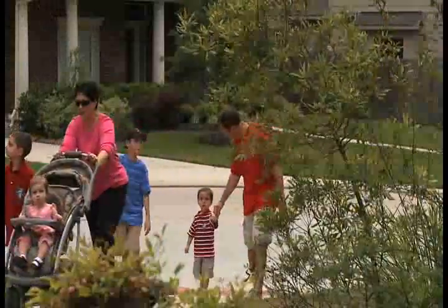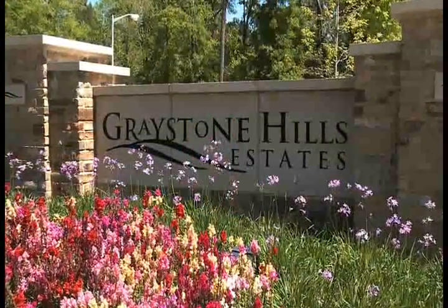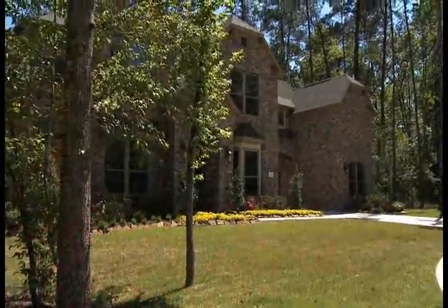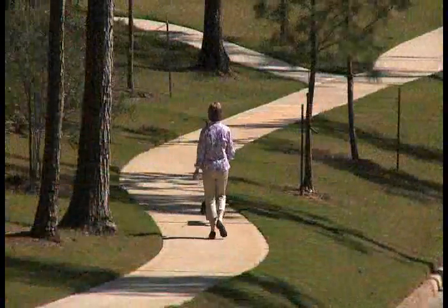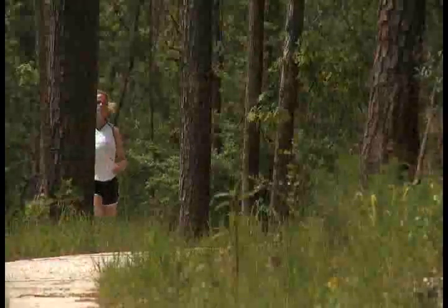Located just above the Woodlands in the city of Conroe, there is a very special new place for families to call home. Appropriately named Greystone Hills, this new master-planned community is nestled among rolling hills and tall pines. Hills in the Houston area? Yes, the rolling terrain in Greystone Hills offers something that's hard to find anyplace else.